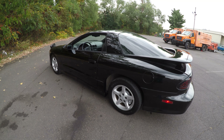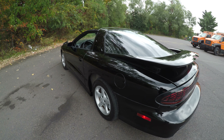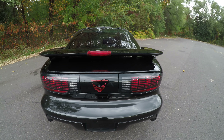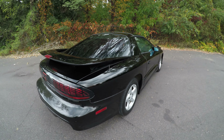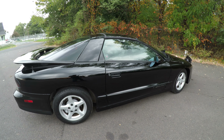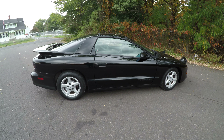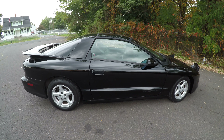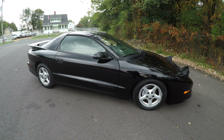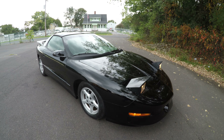That was the 1997 Pontiac Trans Am. I hope this video has answered any questions you may have about the vehicle. Don't forget to like and subscribe to our YouTube channel so you can receive notifications on future cars that we'll be posting, and check the description below for a link to our website where you can view the rest of our inventory. Thank you for your time and enjoy the rest of your day.